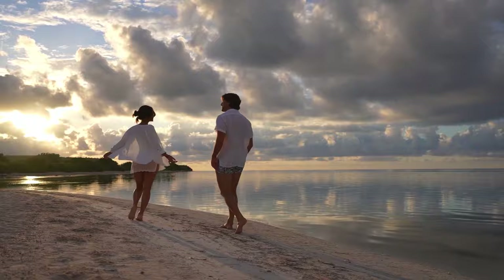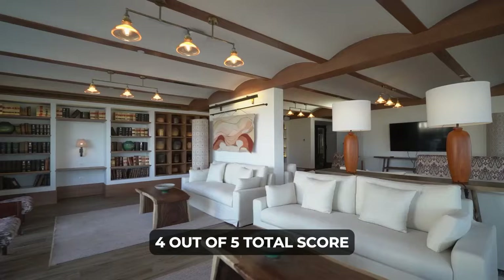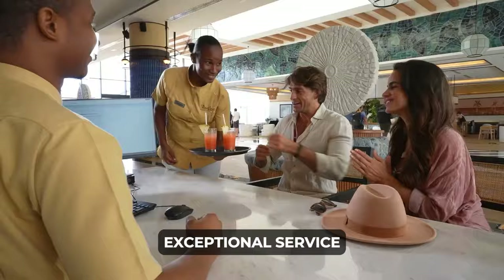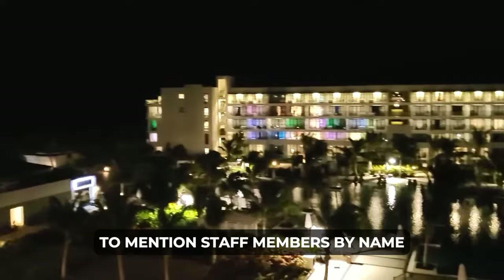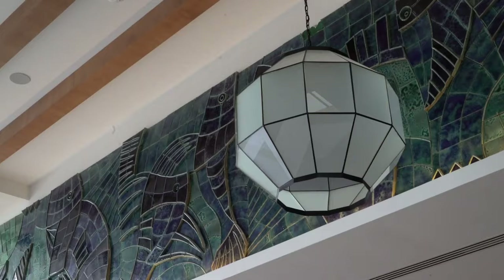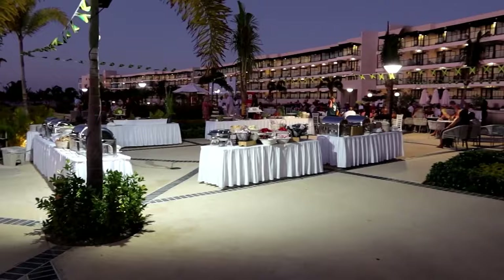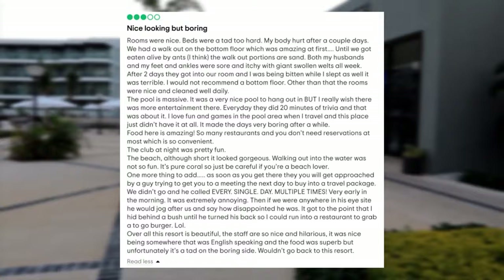Now delving into Ocean Eden Bay's reviews on TripAdvisor, the resort holds an impressive 4 out of 5 total score, indicating a highly favorable reception from guests. Numerous positive aspects were highlighted, with a recurring theme being the exceptional service provided by the staff. Many guests took the time to mention staff members by name, emphasizing the outstanding service they received. The overall tranquil atmosphere of Ocean Eden Bay was another frequently praised feature.